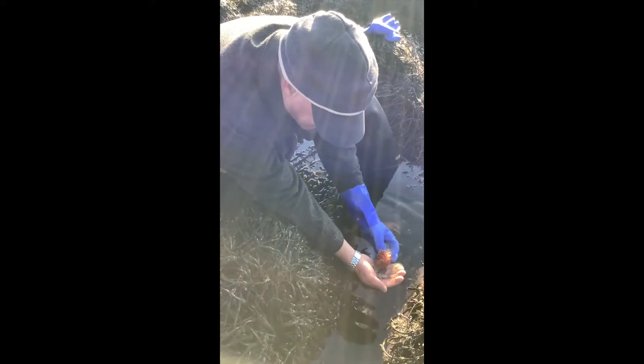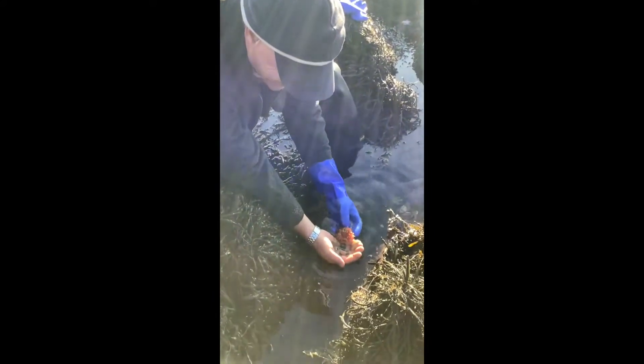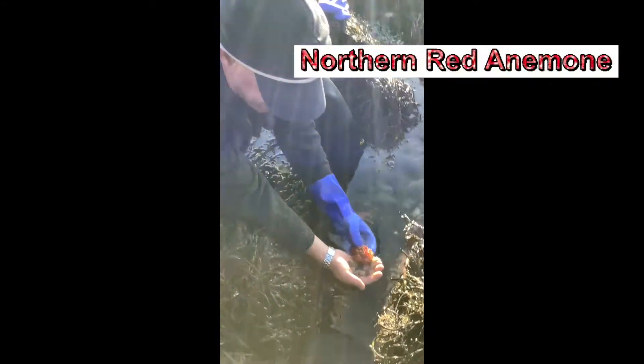Hey everybody, Tidepool Tim here, Gulf of Maine. Tim, look up, say hey. Here I am. We're checking in on our anemones again — Sea Anemone Adventure Series Part 3.